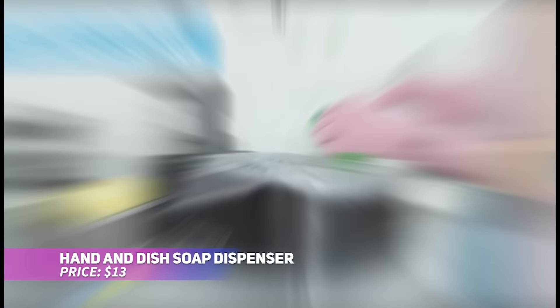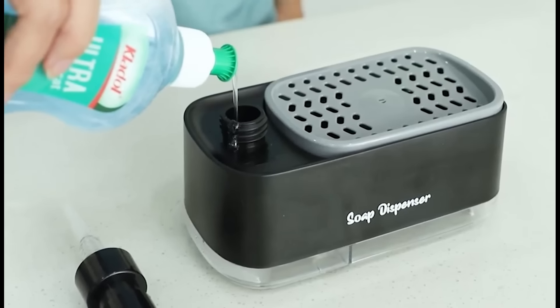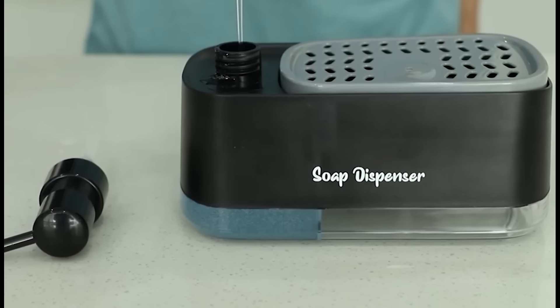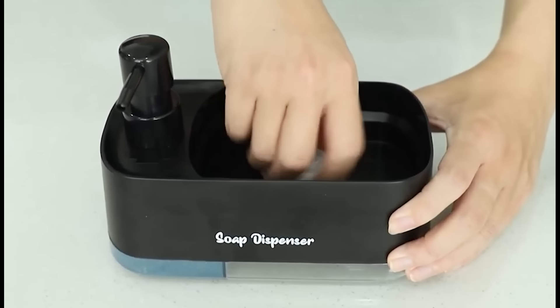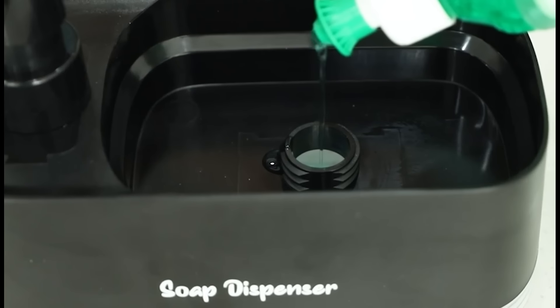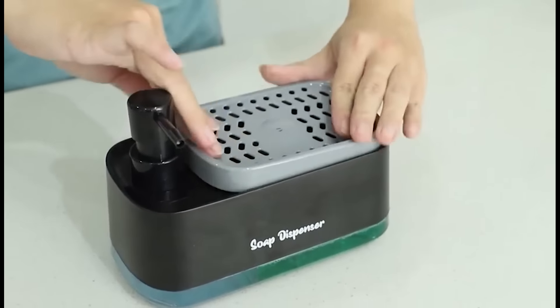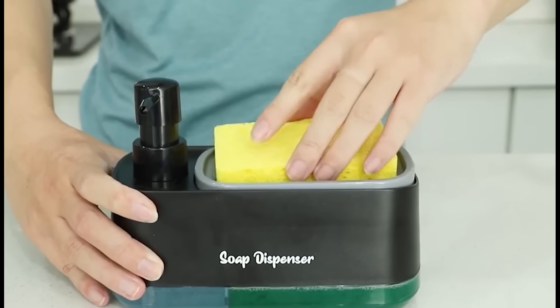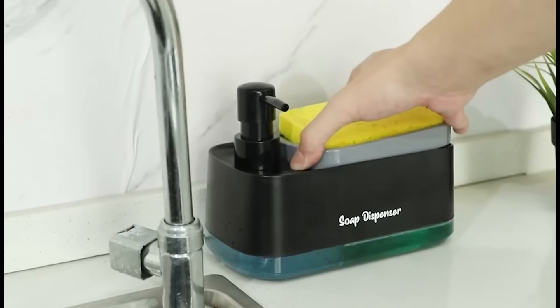Keep your sink area tidy and streamlined with this dual-pump soap dispenser set. Made from durable, BPA-free material, it features two chambers, allowing you to store both hand soap and dish soap conveniently. The leak-proof design prevents messy spills, and the built-in sponge holder ensures everything stays neatly in place. Easy to refill and clean, it's a smart addition to any kitchen, keeping your sink clutter-free.